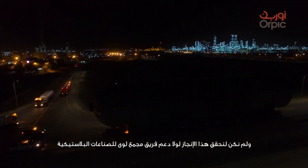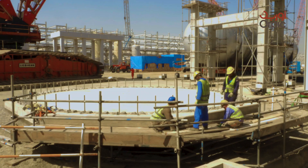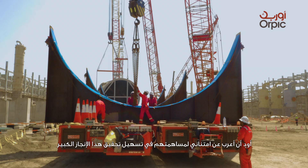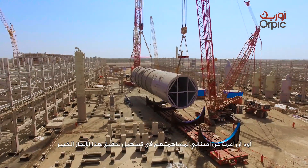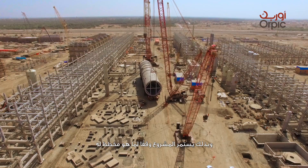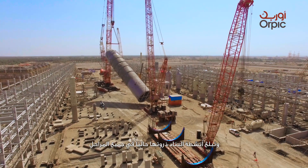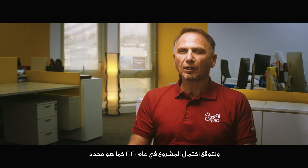All of this would not have been possible without the support of the entire LPIC team, ORPIC, and our stakeholders. I would like to express my deep appreciation to all the teams involved in achieving and facilitating this major milestone. The project is progressing as planned and on schedule. Construction activities are currently peaking in all packages, and we expect the project to be completed in 2020 as promised.